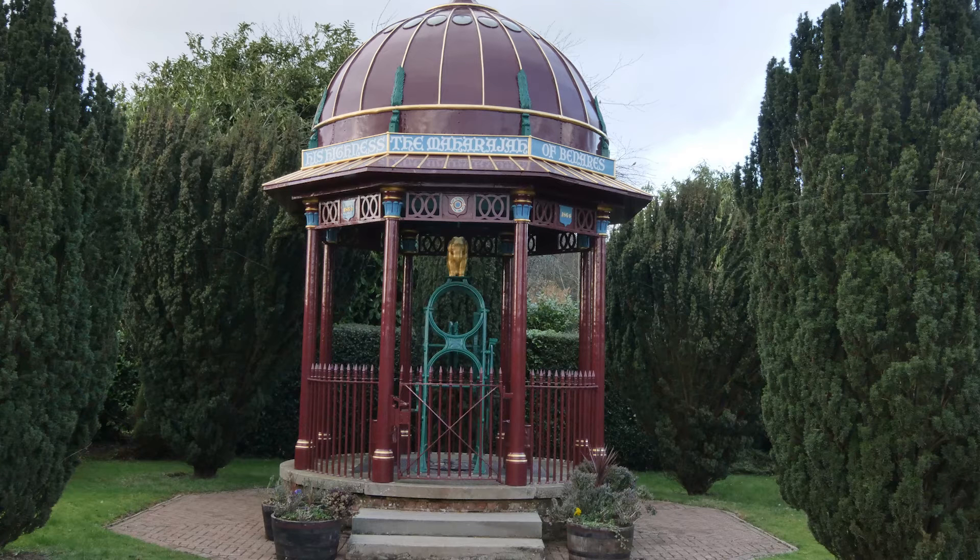So Graham, should we have a little chat about the Maharaj's Well then? The Maharaj's Well is located in Stoke Row in Oxfordshire and it was erected in 1864.